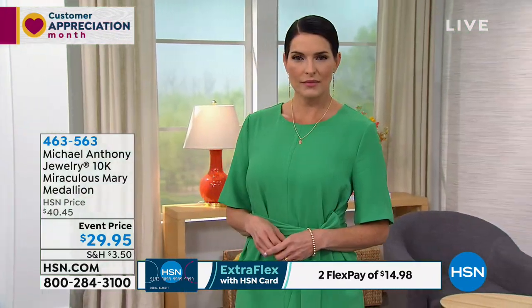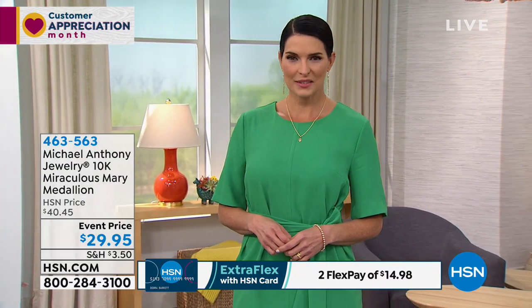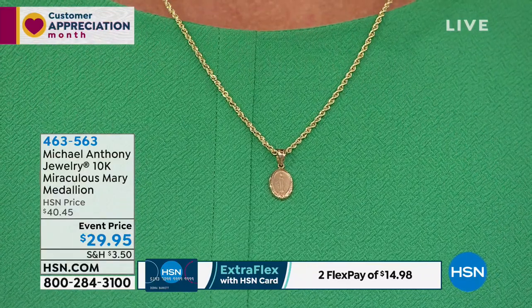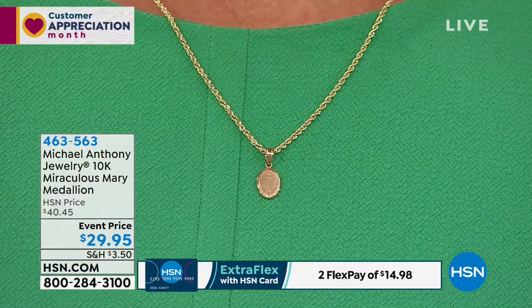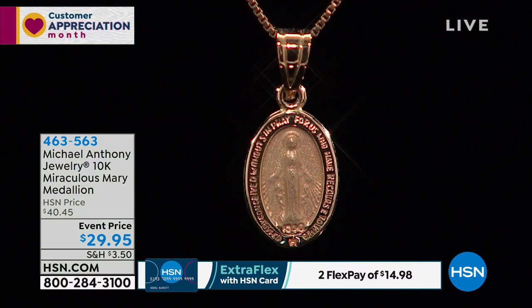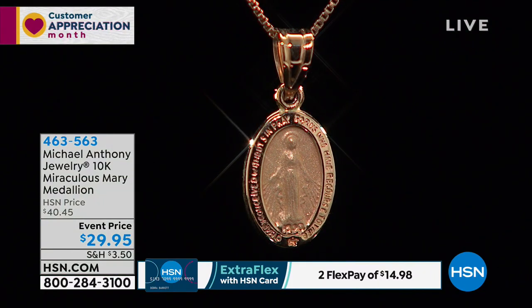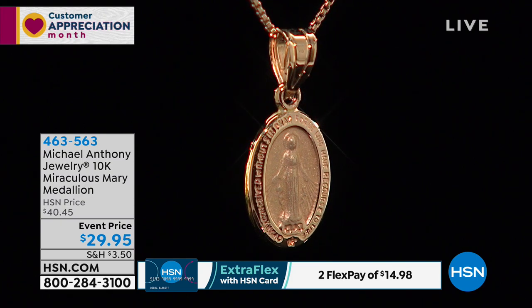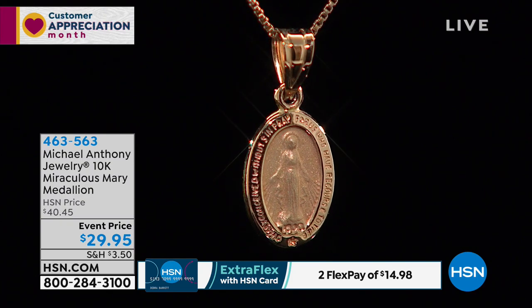In order for it to be a miraculous medal, it has to have all of those things. This has all of those things. The message that the Blessed Mother told St. Catherine was, 'Whomever wears this, I will protect you.' So it became, in 1830, for the whole 17th century, the number one most popular religious piece next to a cross, for the protection of wearing that protection.